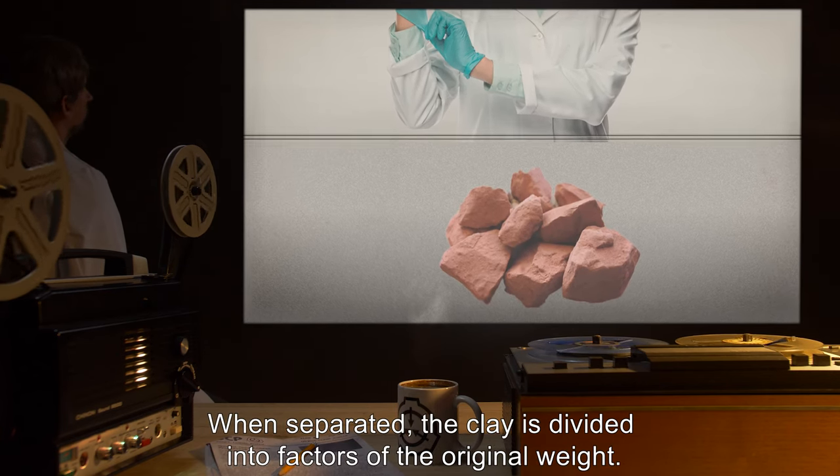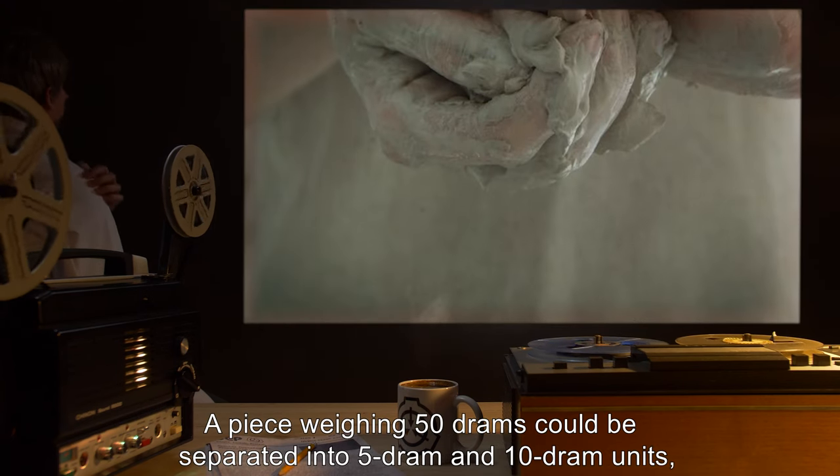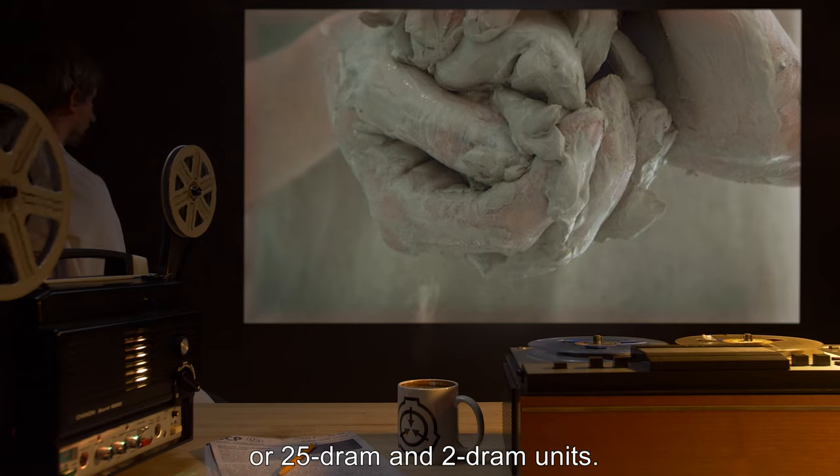When separated, the clay is divided into factors of the original weight. A piece weighing 50 drams could be separated into 5-dram and 10-dram units, or 25-dram and 2-dram units.